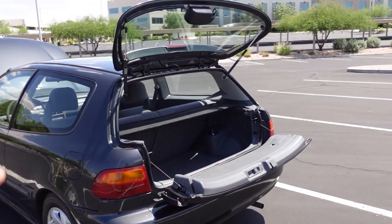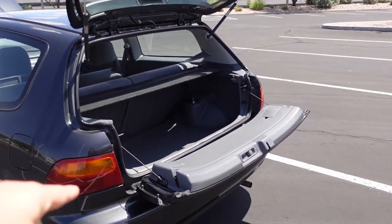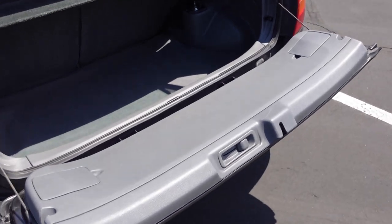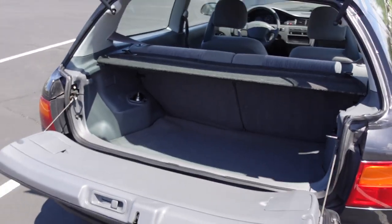A really cool feature I like about this hatchback generation is the rear hatch window folds up and then the back tailgate actually folds down. It's really hard to find cars that do this besides trucks, which is kind of cool because you can sit on this thing, but in general I just think it looks really cool.